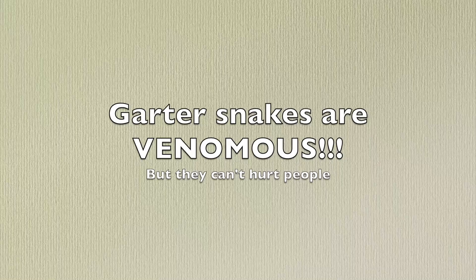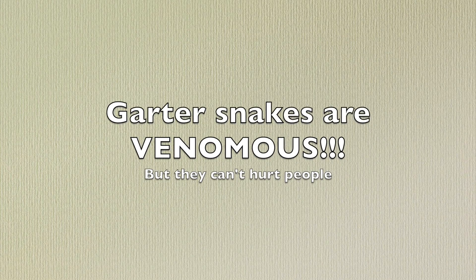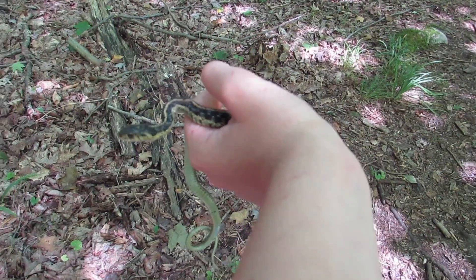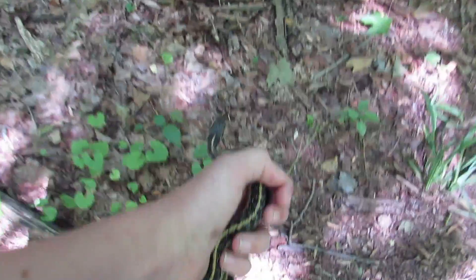Now for that interesting fact I promised at the beginning of the video: garter snakes are venomous, although it is completely harmless to humans. Garter snakes can be considered very mildly venomous because they produce a special saliva that can help kill their prey. Thanks for watching — I'm Micah, subscribe, learn more, and go herping!